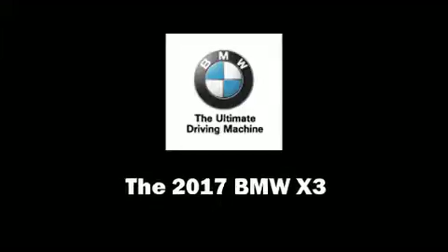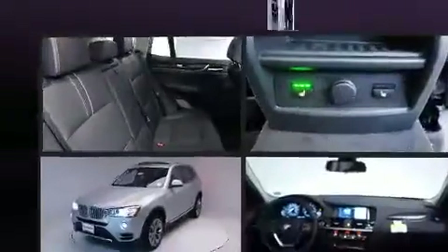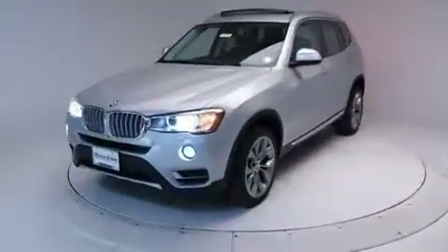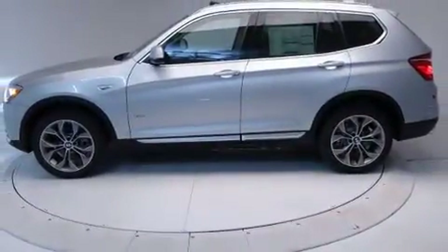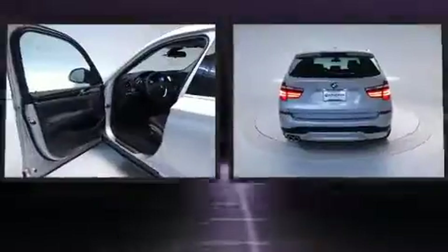Discerning drivers will appreciate the 2017 BMW X3. Smooth gear shifts are achieved thanks to the 3-liter 6-cylinder engine, and for added security, dynamic stability control supplements the drivetrain. A turbocharger further enhances performance while also preserving fuel economy.